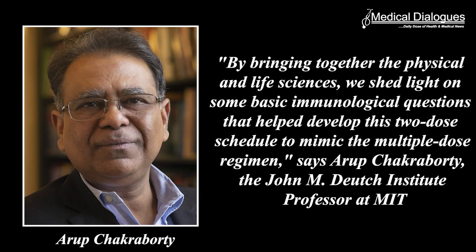By bringing together the physical and life sciences, we shed light on some basic immunological questions that helped develop this two-dose schedule to mimic the multiple-dose regimen, says Arup Chakraborty, the John M. Ide Institute professor at MIT and a member of MIT's Institute for Medical Engineering and Science and the Reagan Institute of MIT, MGH, and Harvard University.